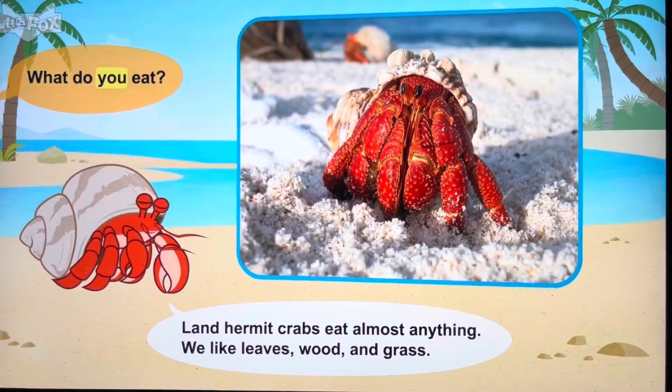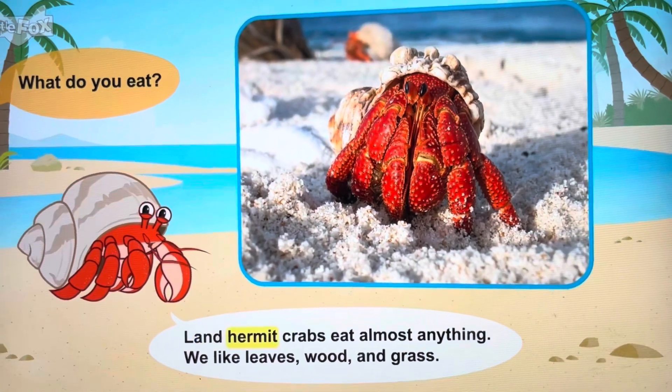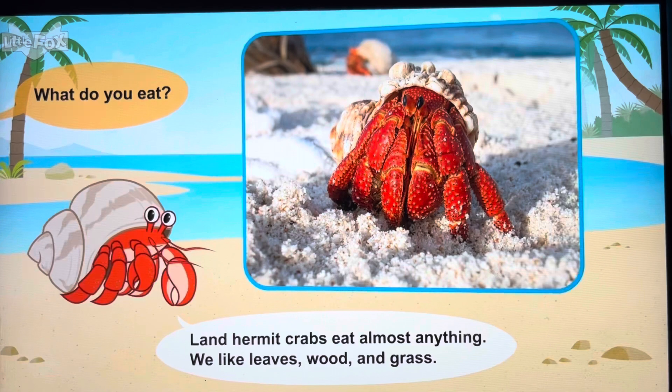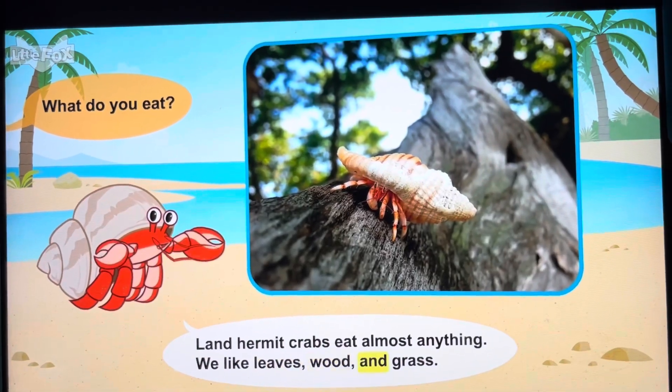What do you eat? Land Hermit Crabs eat almost anything. We like leaves, wood, and grass.